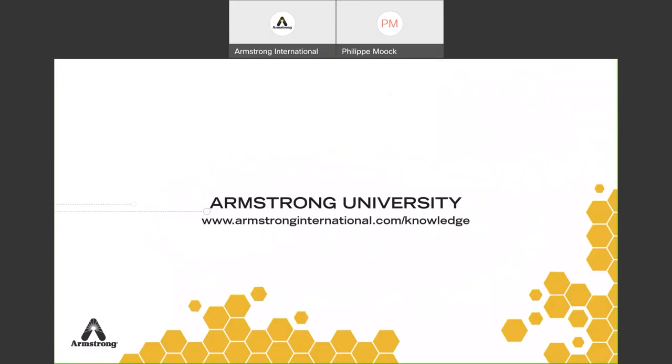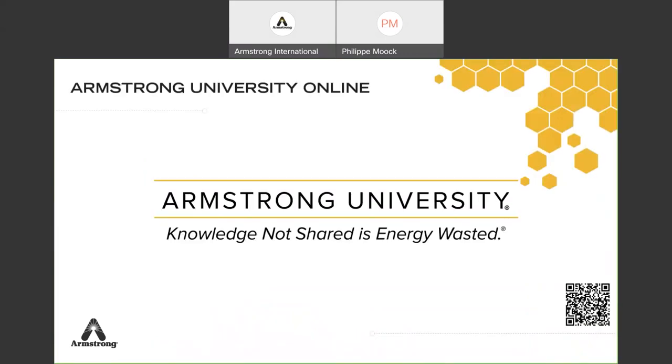To end the webinar: Armstrong University — 'knowledge, no chair is energy wasted.' You can go online with more than 200 completely free courses. Just register and you can take classes on steam, hot water, lubrication, safety and health. We also have Armstrong University on-site learning centers in Three Rivers Michigan, Europe, China, India, and Korea. Check with your local Armstrong office for the program — here in Three Rivers we do steam basics classes every month, and specific customer classes on particular subjects.